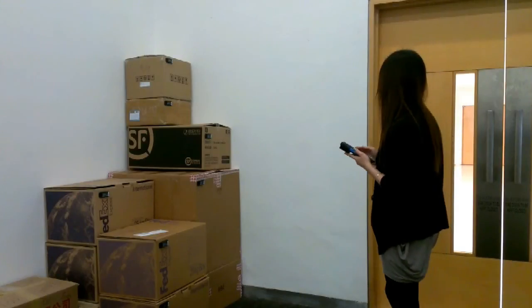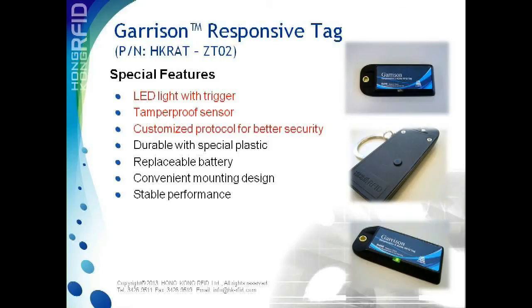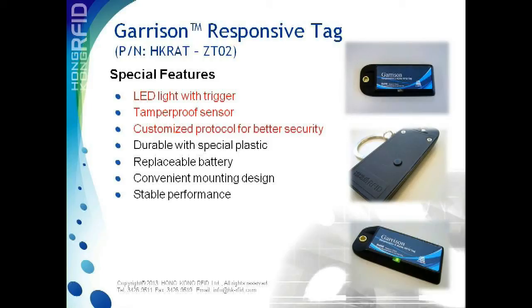Searching for a particular item in a large warehouse becomes an easy task. Responsive tag features a LED light and tamper-proof sensor that can be used for sophisticated asset tracking and locating applications. The robust design of the tag enables it to provide accurate data even under harsh environments.